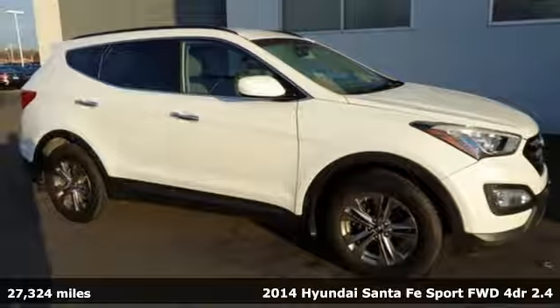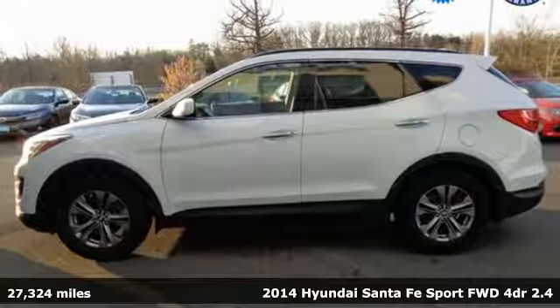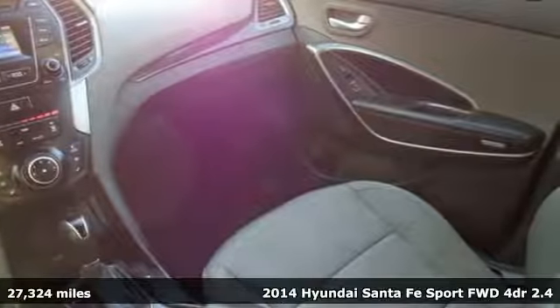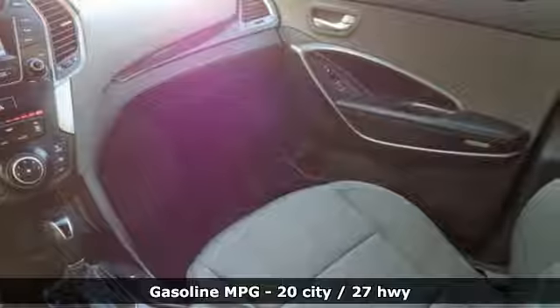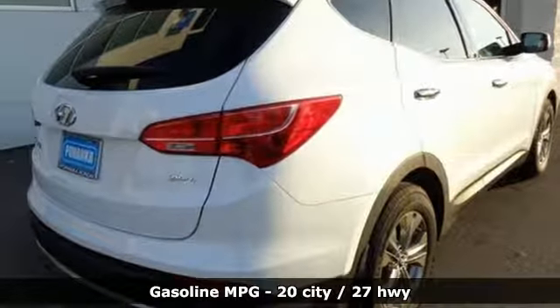Here's a 2014 Hyundai Santa Fe Sport. Power and performance are yours with this versatile 5-passenger SUV. Be in control of the road with the 6-speed automatic Shift-Tronic and 4-wheel anti-lock brakes with brake force distribution.